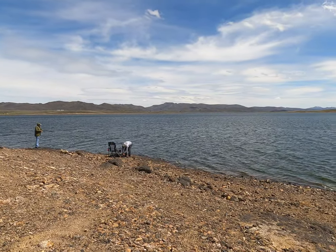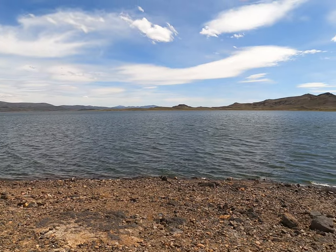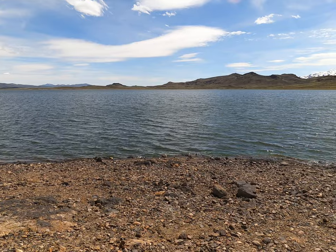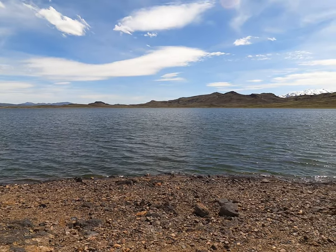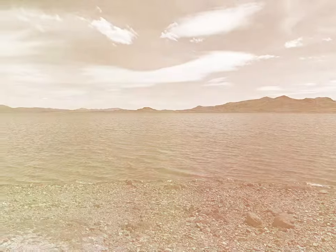Done for the day — Wild Horse Reservoir, Day 2. Probably about 40 fish total. Threw back over 20, kept about 18 between the four of us. What a beautiful day.